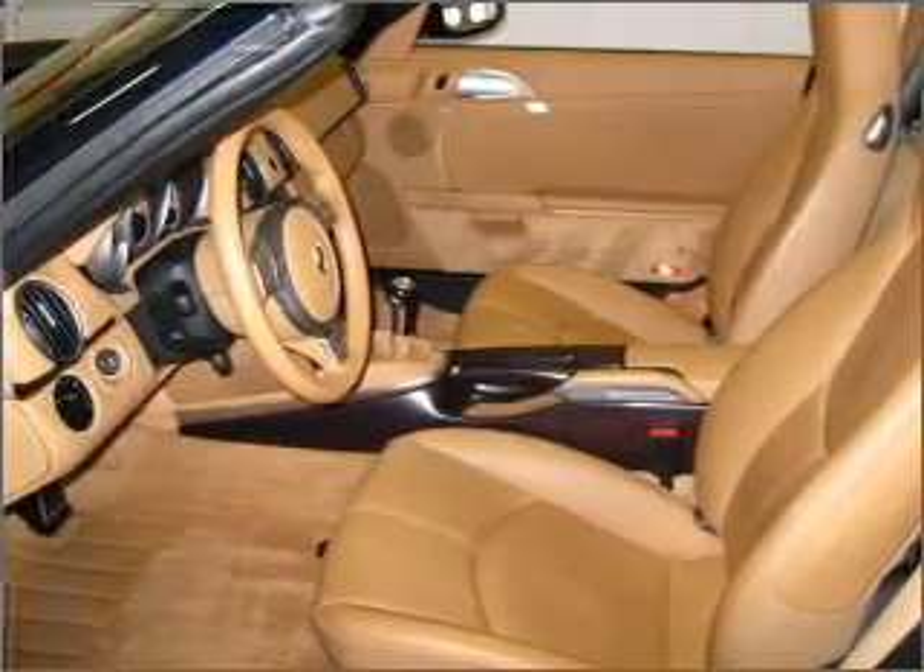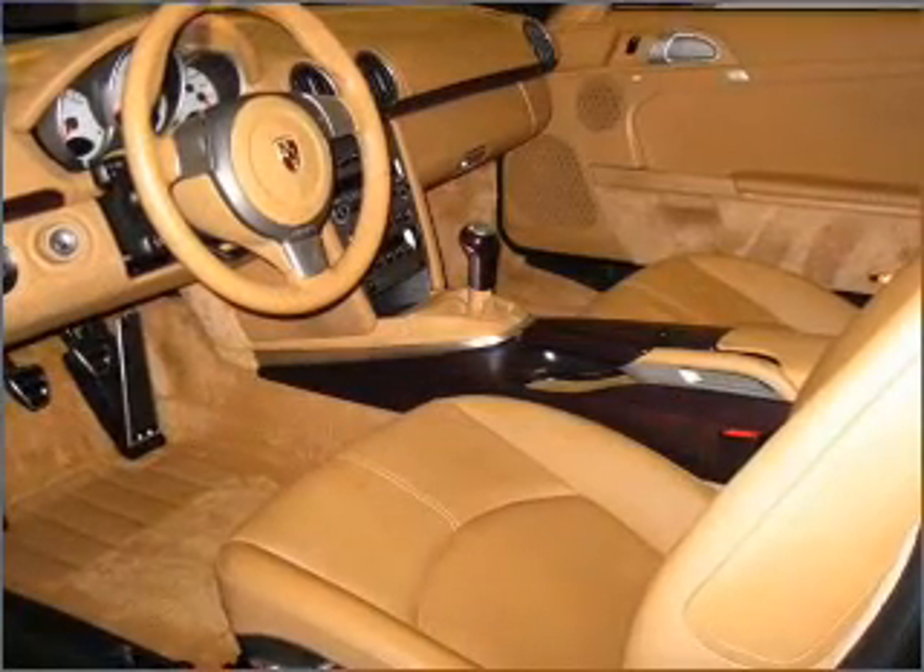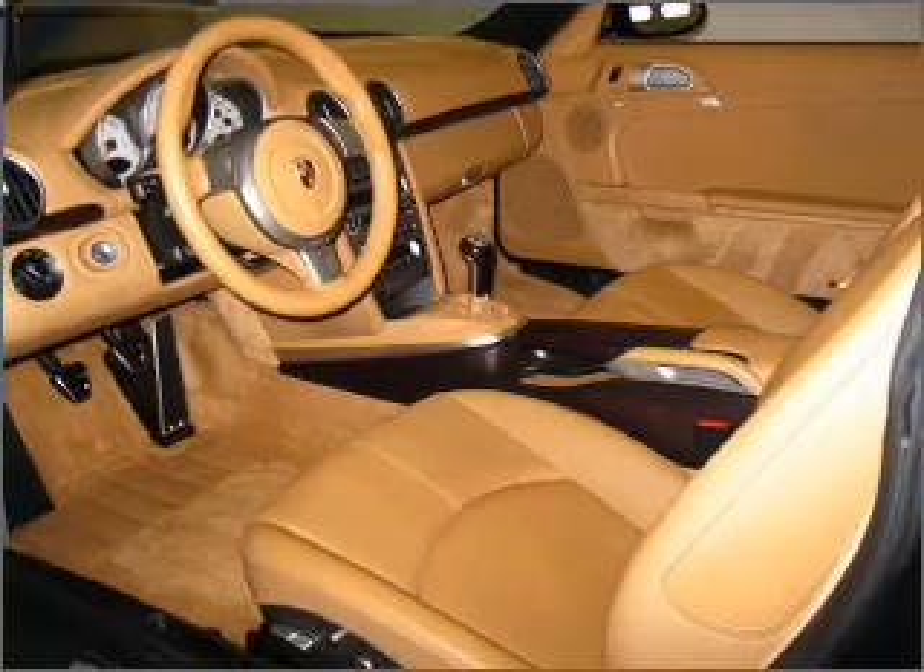Power door locks. Power windows. Power steering. Cruise control. An alarm system. An AM-FM stereo with a CD player.